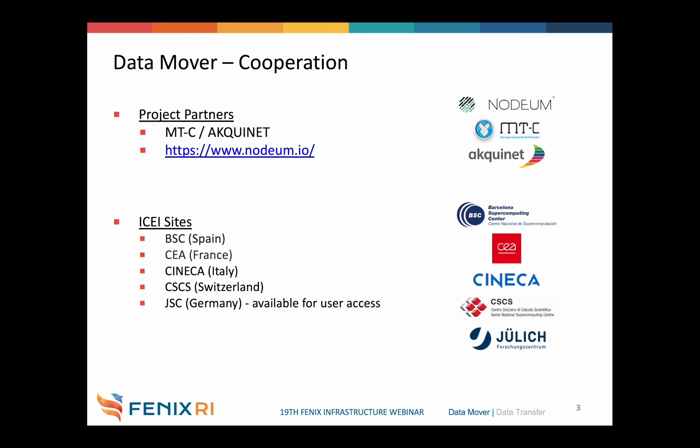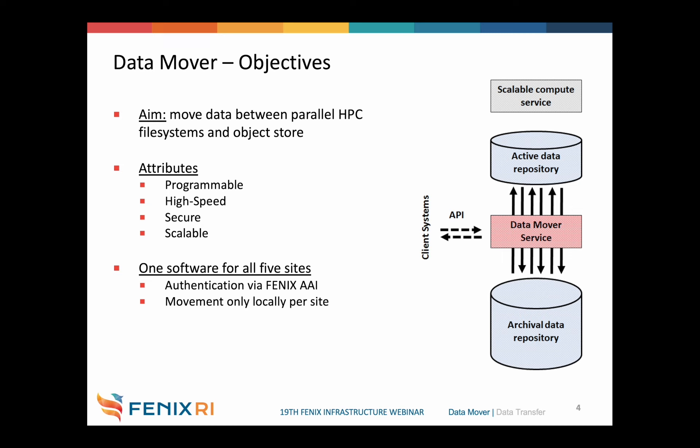The Data Mover is an ICI-funded development project. We developed the software in cooperation with two companies named MTC and Aquinet, who had an existing data mover called Nodeum, which they extended with the features we requested. JSC was the leading contractor, but the software is meant to run on all five ICI sites. The objective is to move data site-locally from an active data repository to an archival data repository and back. Active repositories are local HPC file systems; archival repositories are cloud-based object stores.